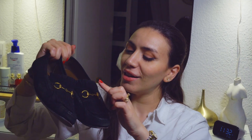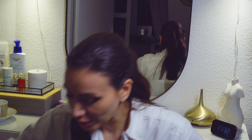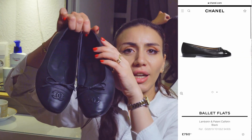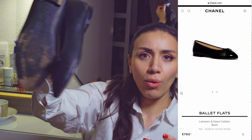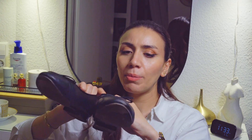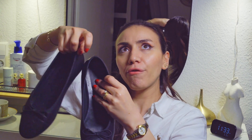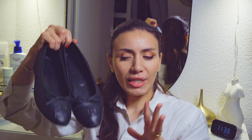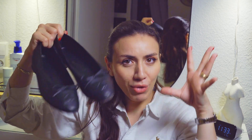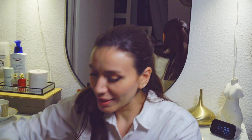Another discreet luxury shoe is the Chanel ballet flats in full black. These are also very well worn by me — they are the epitome of style because from far away people cannot tell these are luxury shoes, but the quality and how long they last is impeccable. They fit perfectly within the quiet luxury movement.